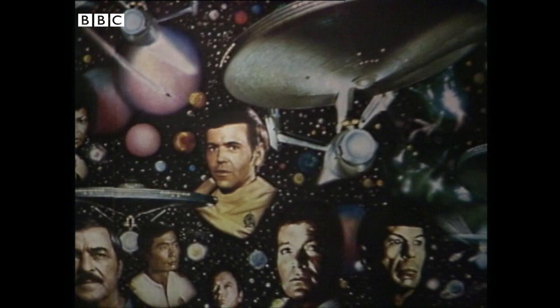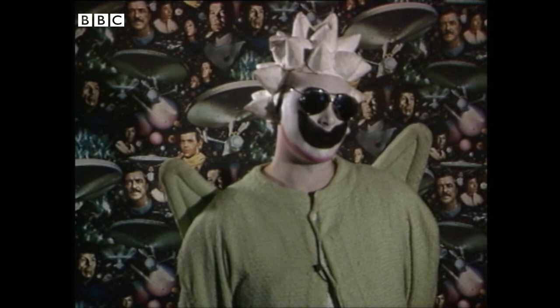Don't be alarmed, viewers. This isn't a rerun of Star Trek. In fact, it's my living room wallpaper. However, we're still in the realm of imagination, which brings me to my next outfit.